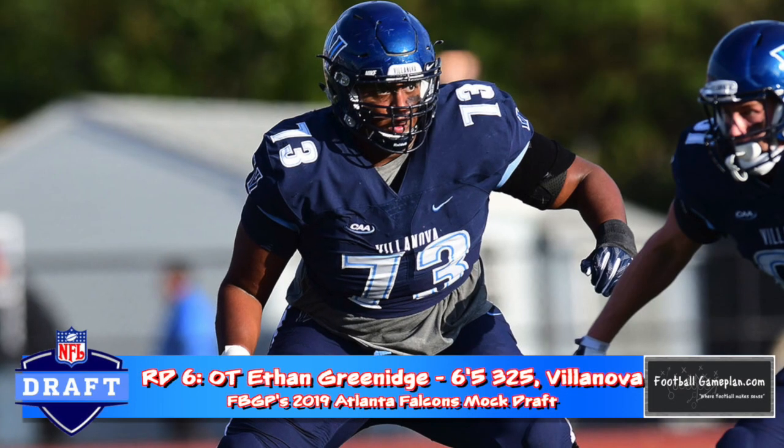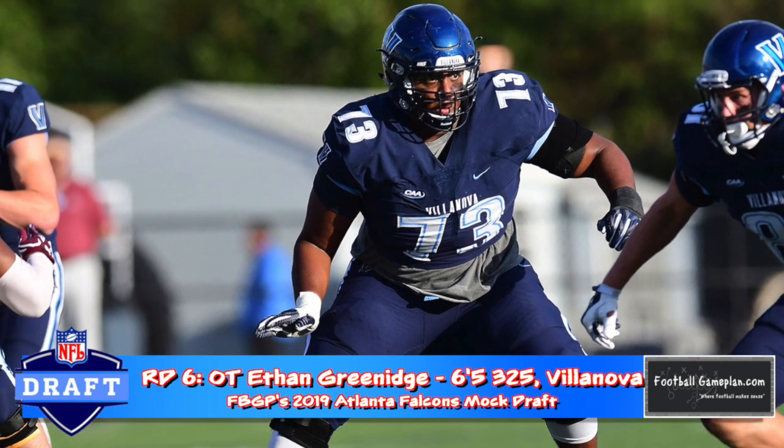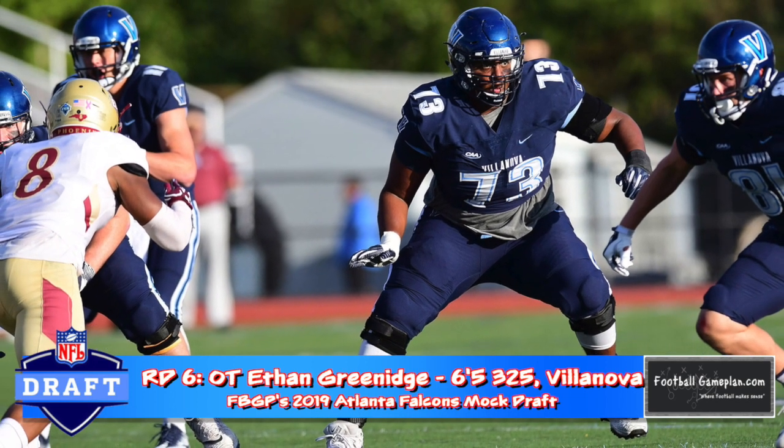Going back to the offensive line in round six with Villanova's Ethan Greenish. I saw him dominate versus Temple earlier this year and he had a really good week of work at the East-West Shrine game. He even has potential inside at guard at the next level.